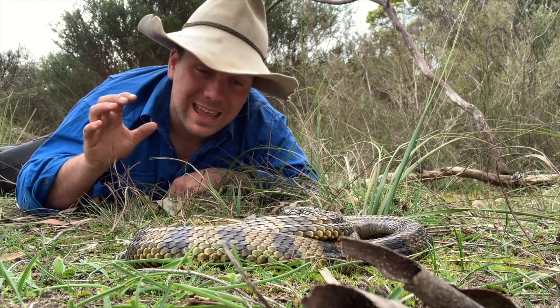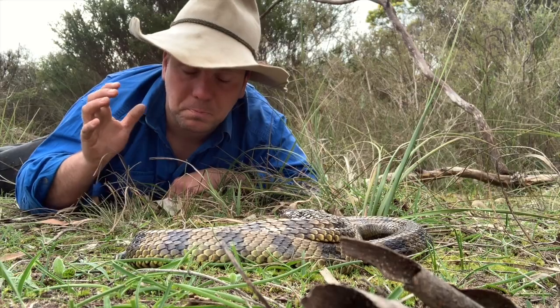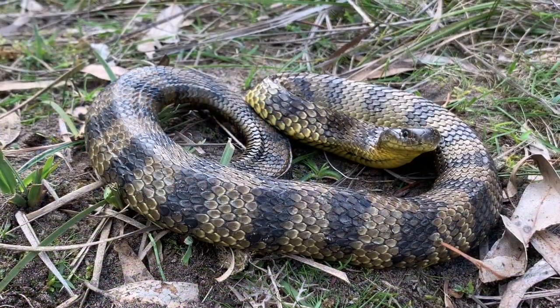Through learning simple first aid, being aware of your surroundings, wearing proper footwear and proper pants — things like this — you can avoid the snake bite in the first place and make sure you know what to do if you are bitten.